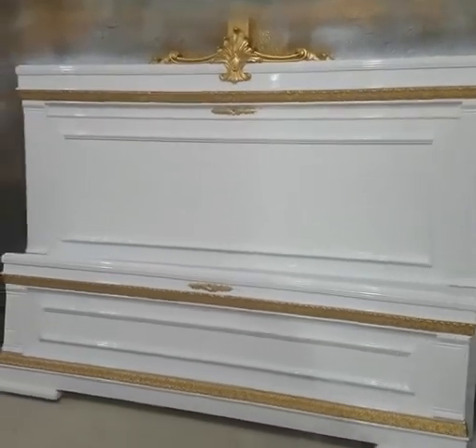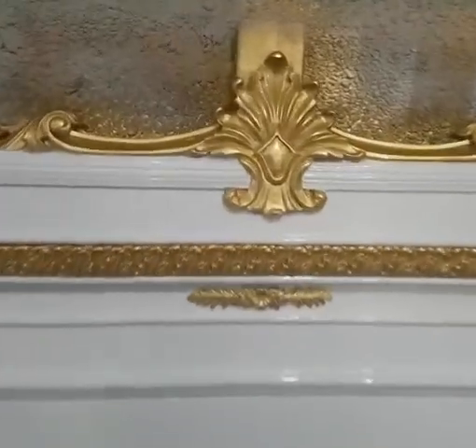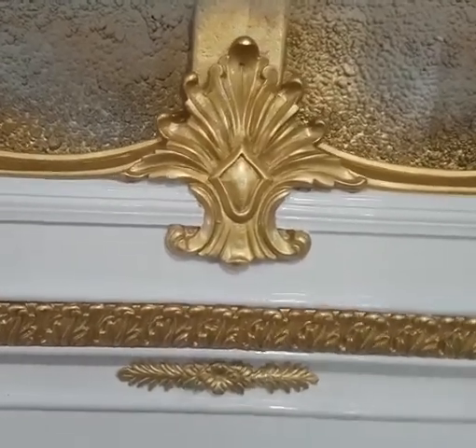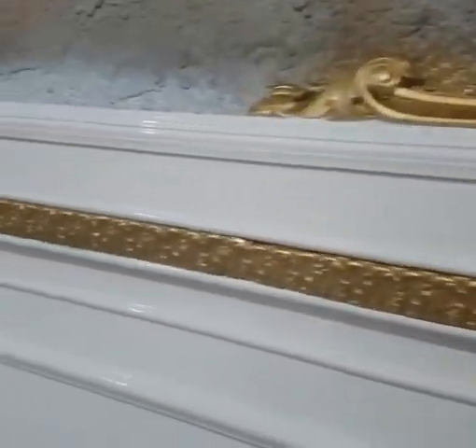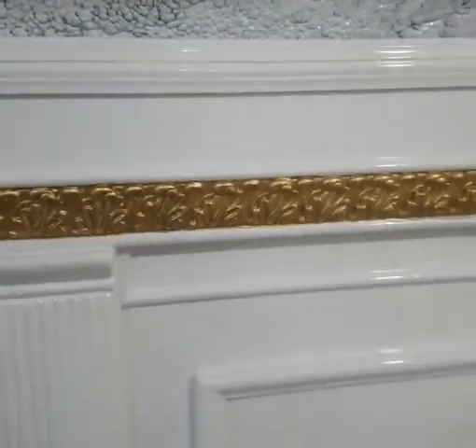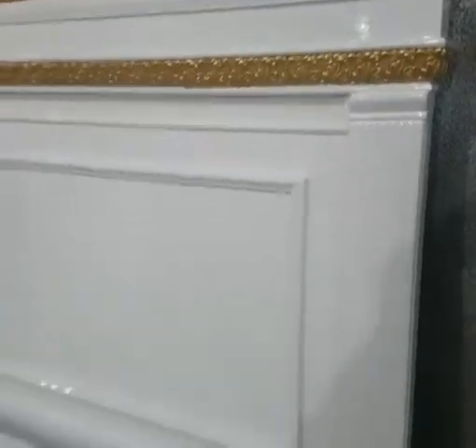Bismillahirrahmanirrahim, guys, you are watching the iWood channel and today we are having the deco bedroom set. It is a beautiful deco bedroom set which has the golden texture along with the crown, and here we have the beautiful carving work. Look at this — it is a pure white deco paint.